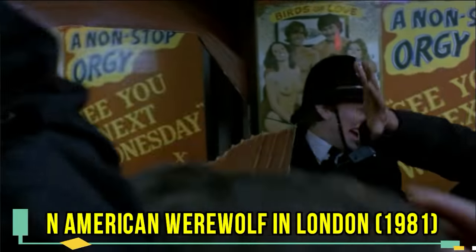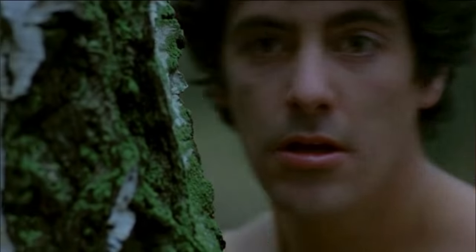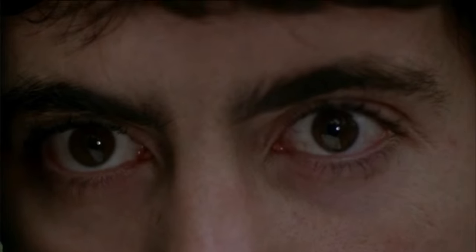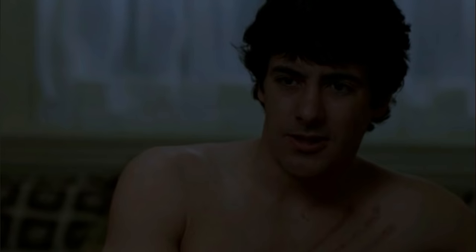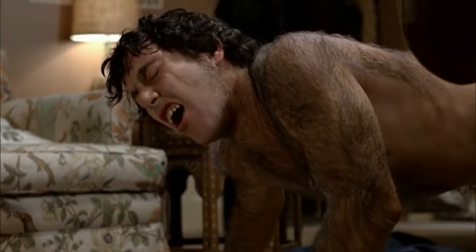American Werewolf in London, 1981. This John Landis horror comedy is filled with dark humor and gory thrills. Viewers are in for an enriching experience, since it portrays one of the best werewolf transformations of all time. This was accomplished by special effects artist Rick Baker's award-winning makeup effects and costumes.